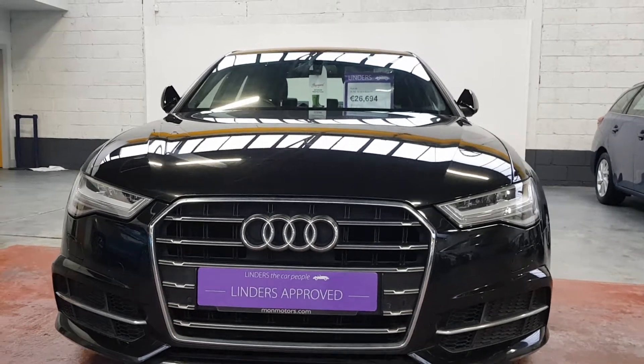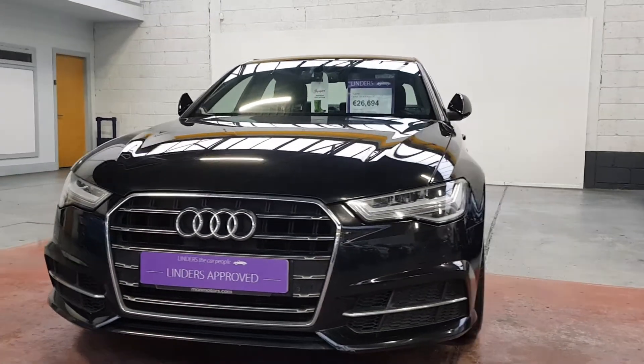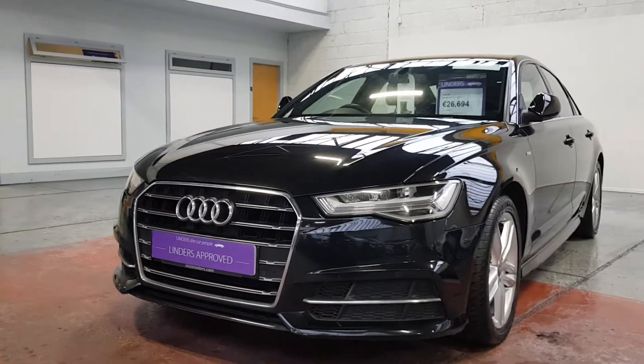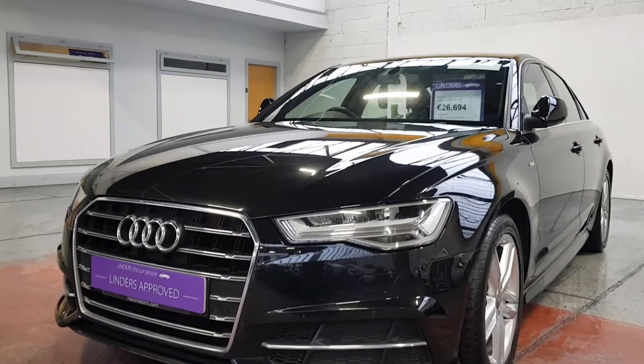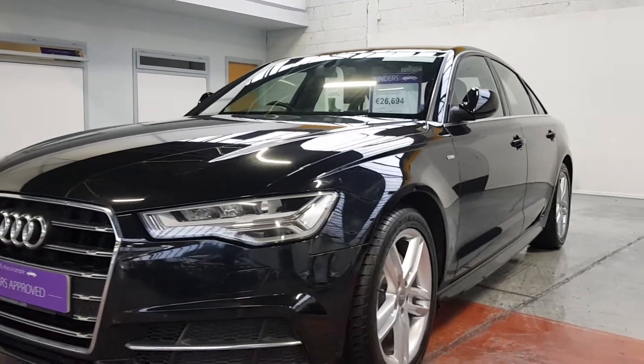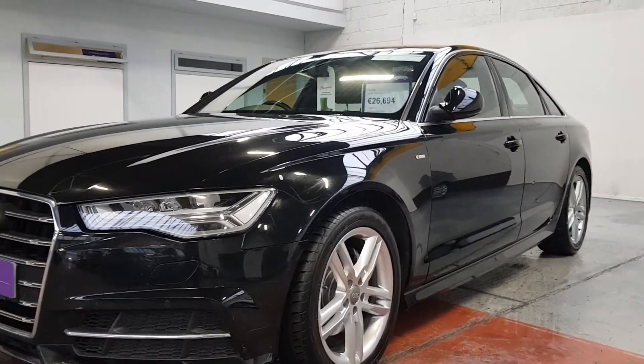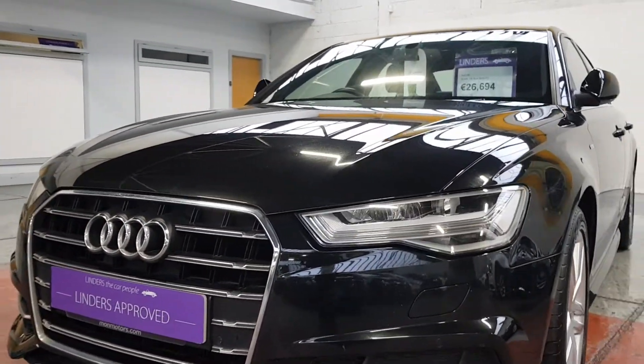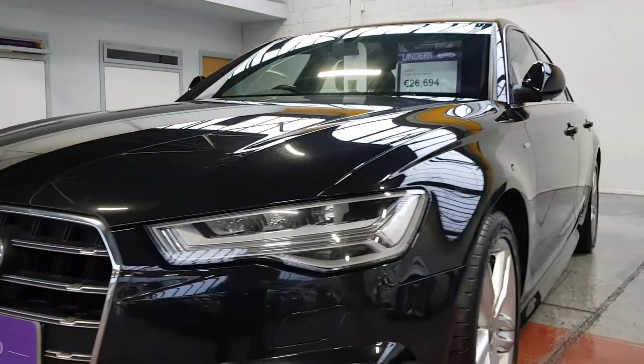Hi, it's Barry here from Linders Chapel Izzard with another A6 S Line — it's an absolute cracker we have here. It is the S-tronic, so it's automatic, and it's 190 horsepower as well, so it's the strongest two-litre engine. It's the ultra as well, the most efficient, and it has full LED lights — really, really nice LED lights.